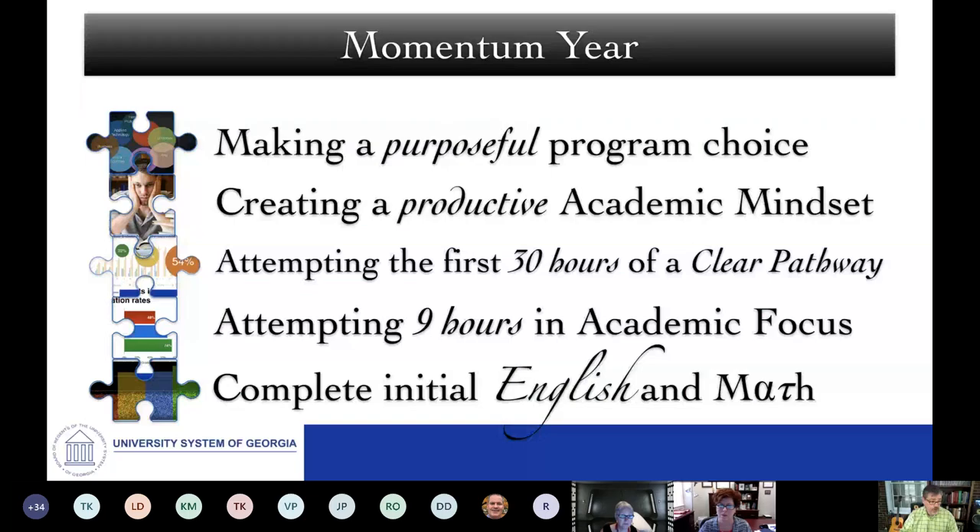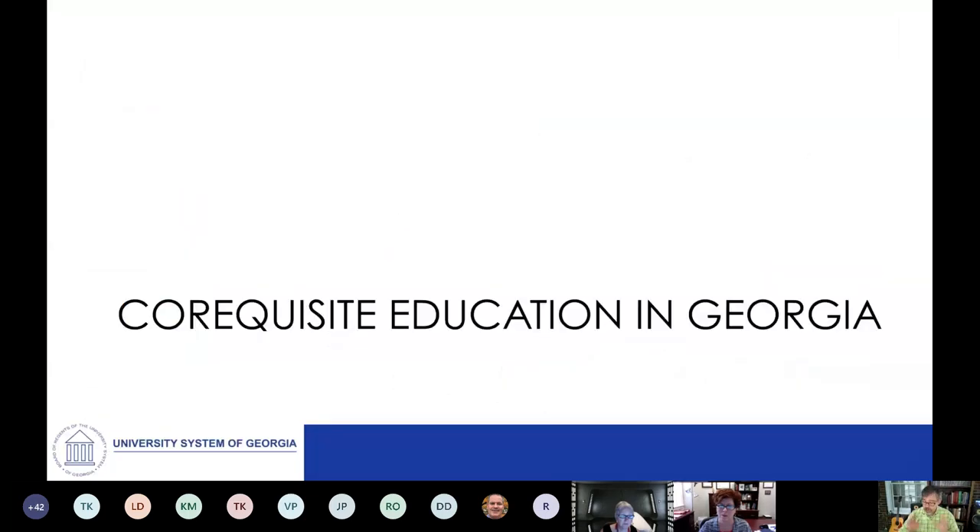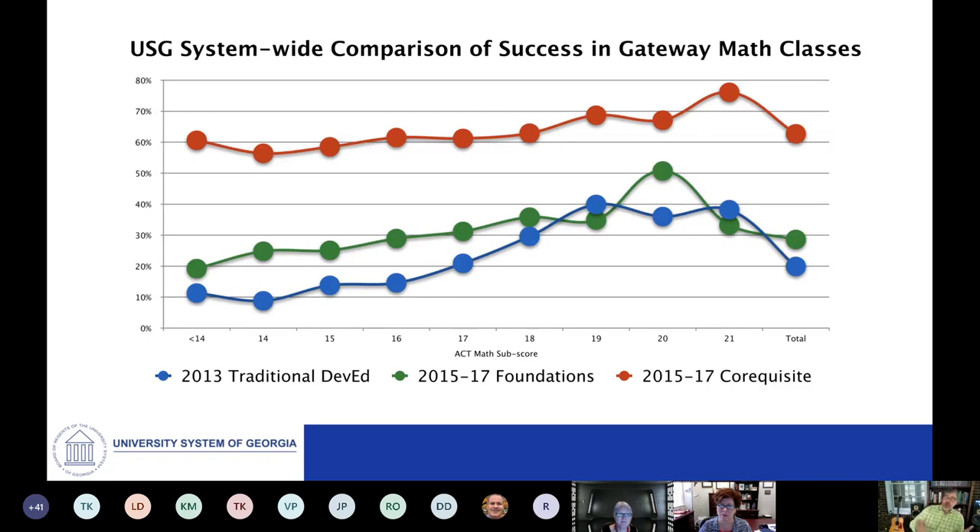Students will be enrolled directly into a credit-bearing class — the credit-bearing class they need to satisfy their general education requirement — and simultaneously enrolled in some kind of supplementary instruction experience, what we call the co-requisite experience. The co-requisite experience then enables and supports them, providing the extra support those students need to be successful.